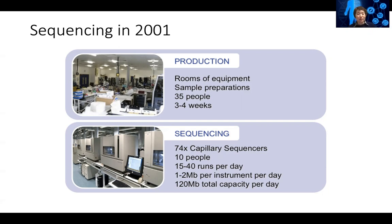Usually you have a huge room of equipment and about 35 scientists working together to prepare a sample. In three to four weeks, they will be able to prepare enough samples to be put onto the sequencing machine.